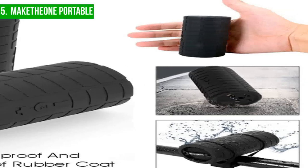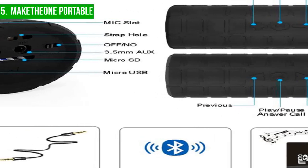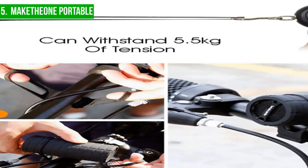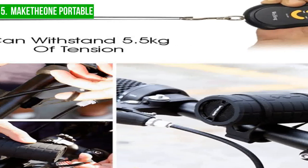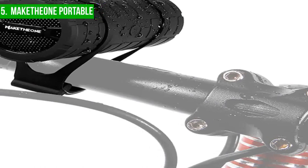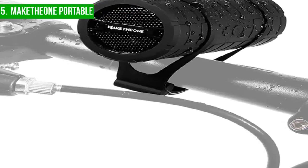One of the biggest selling points of this speaker is its affordability, making it an attractive option for those on a budget who are looking for good quality sound. The compact size and lightweight design of just 3.5 inches in length and 3.5 ounces in weight make it a convenient choice for on-the-go listening. The silicone rubber coating ensures durability and protection against bumps and accidental drops, making it a great choice for rough roads or challenging mountain bike trails.